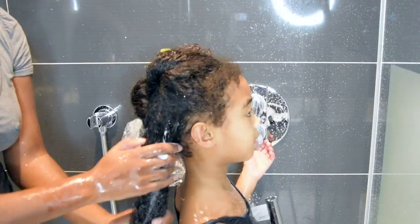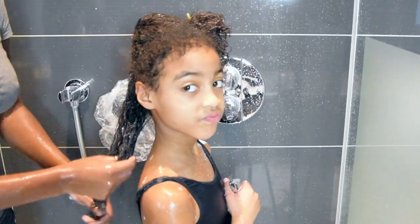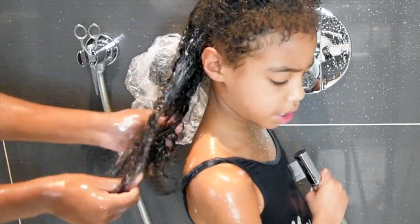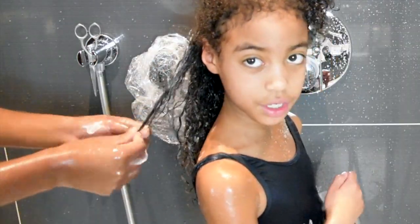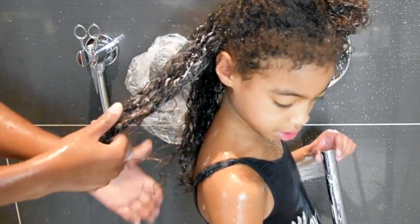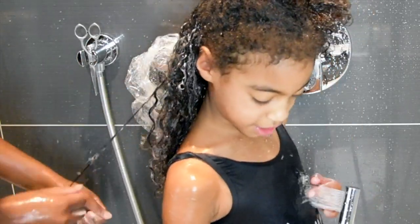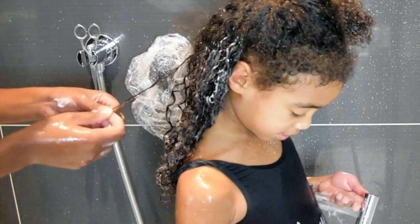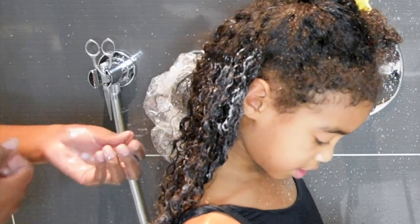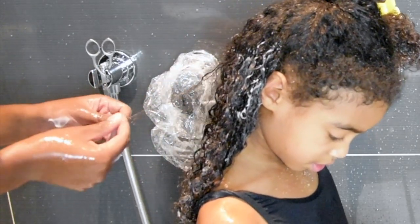After creating my section, I add some more conditioner to completely saturate the hair and give it more slip. Then I start finger detangling — if there are any knots, I cut them out with my shears. I always start with finger detangling first, and once I'm satisfied that the biggest knots are out, I go in with the detangling brush. That way I make sure I'm not causing any unnecessary breakage.